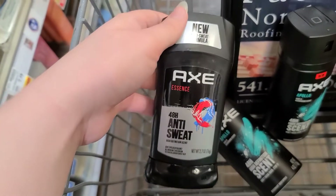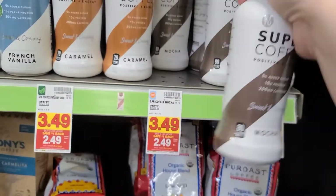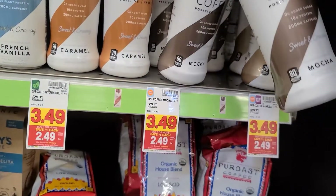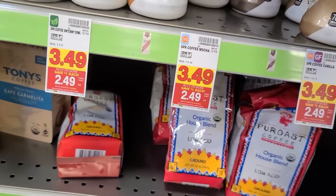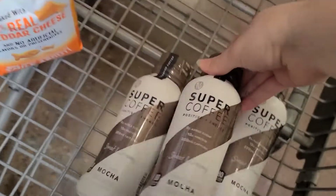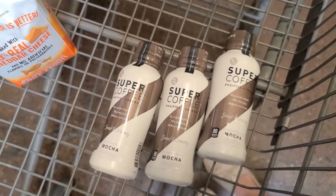I was excited to find this deal on the Super Coffees. They're $3.49, they're on the buy five, save five. I have $1 off of two on Ibotta, but there is $2 back each with a limit of five on Isle. I had already done this deal earlier this week, so I was only able to get three, but if you haven't done it before, you could get up to five. For me it was a $2.50 free moneymaker; if you got all five, it would be a $5.55 moneymaker.